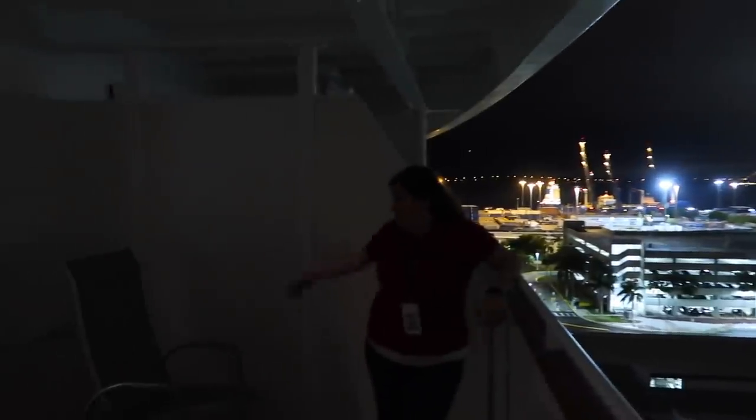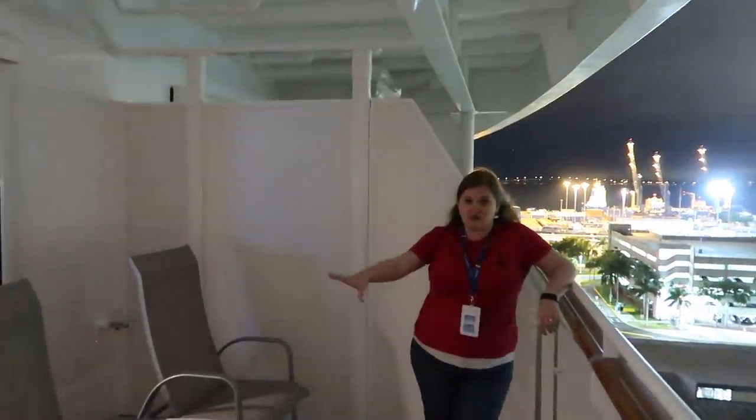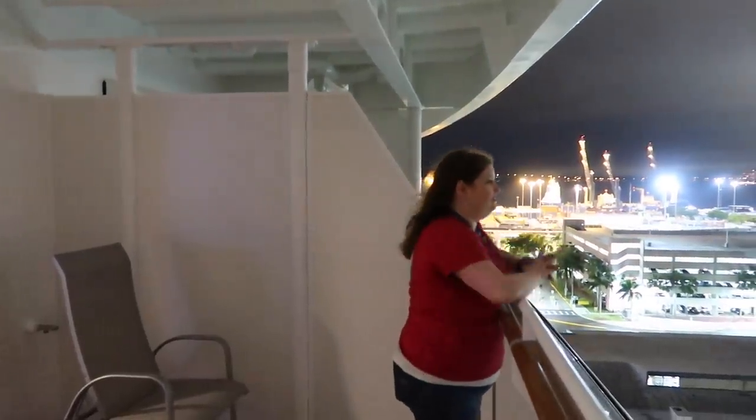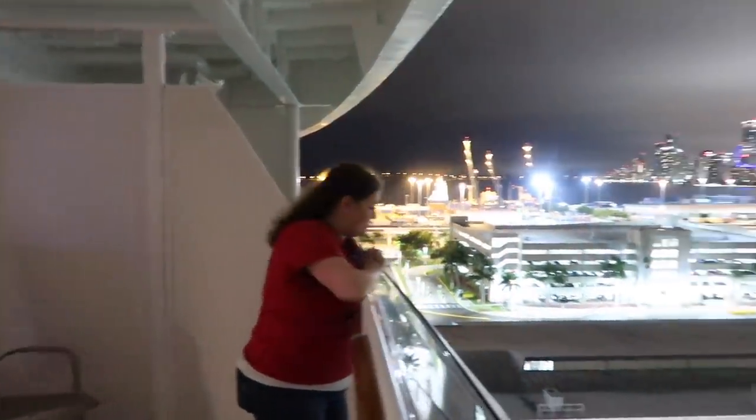This balcony is pretty amazing — look how large it is. You've got two chairs here and two chairs there, plus an amazing view off the back of the ship.